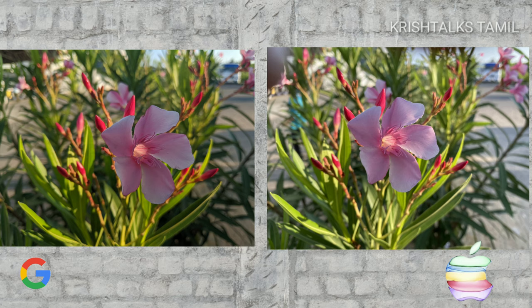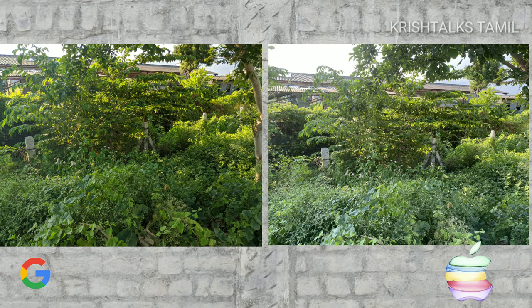Google is darker, Apple is brighter. Looking at a green bush — Google is saying the difference is getting brighter, while Apple is lighter. There are some differences, but it is a personal preference.